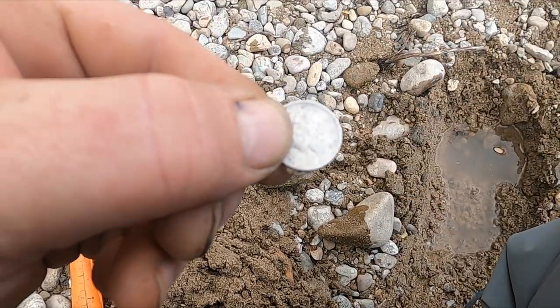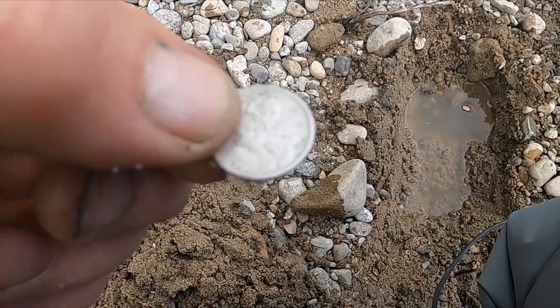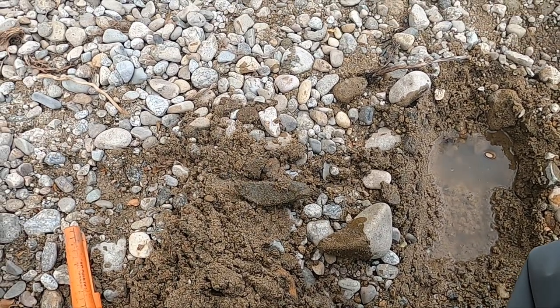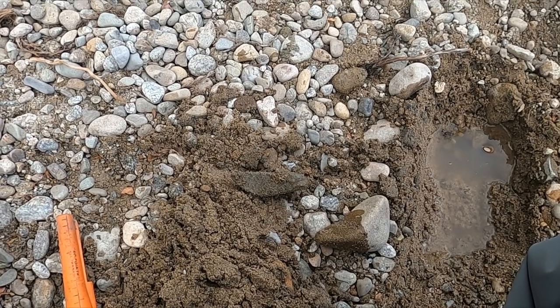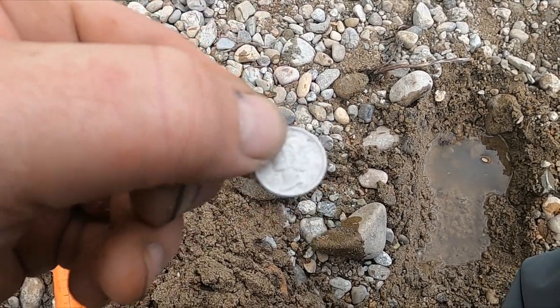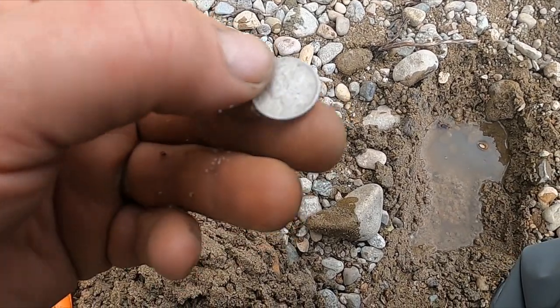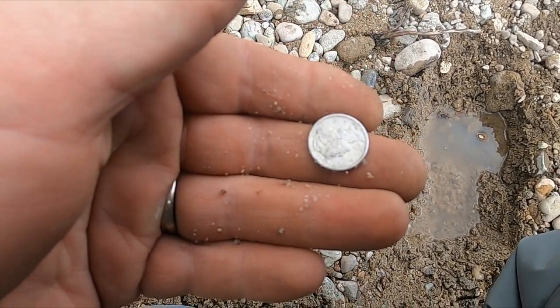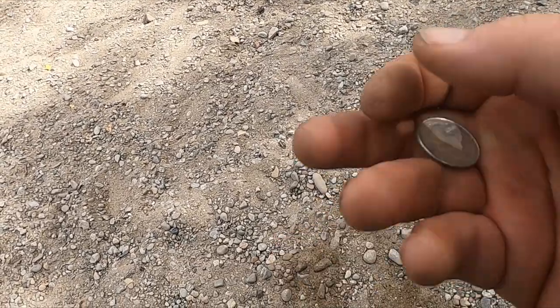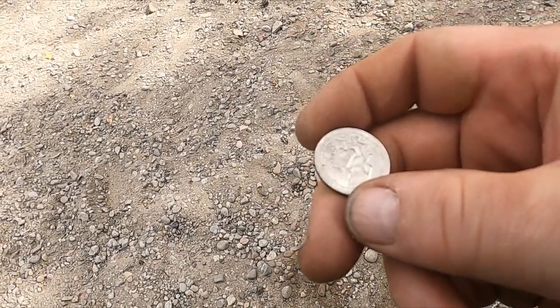My eyesight might be getting bad — I think it's like 1928 or something. All right, see what else we can get. Since that mercury dime I've been finding a little bit of clad, a couple quarters and pennies — let's keep going.